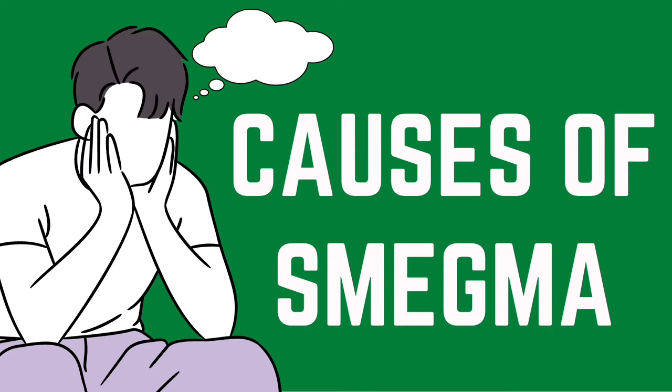Smegma doesn't mean that you have a sexually transmitted disease or infection. Generally, smegma in men is caused by not maintaining personal hygiene. The fluids in smegma are released naturally by your body every day. If these fluids aren't washed away regularly, they can start to build up. So taking care of personal hygiene is a must if you want to avoid this problem.